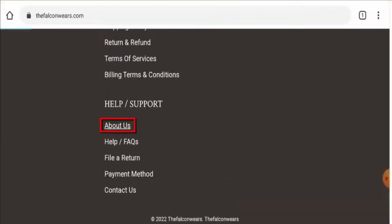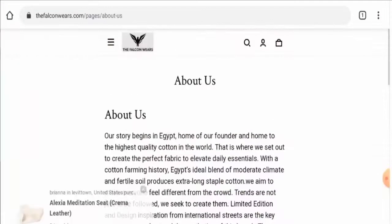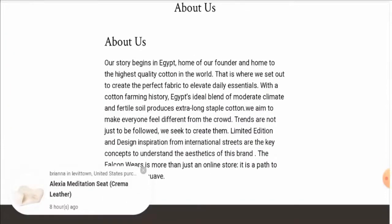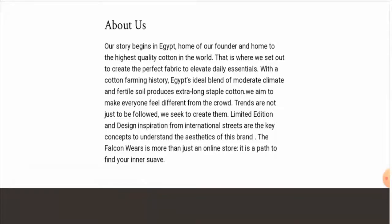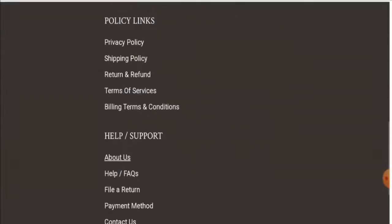When it comes to the owner's details, they have not given any details about their business establishment or about the founder's identity, which can be taken as a drawback.